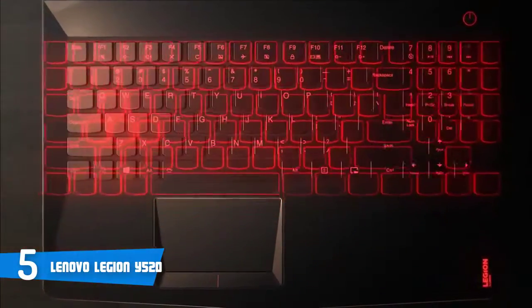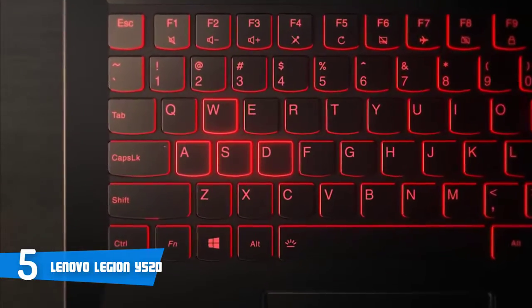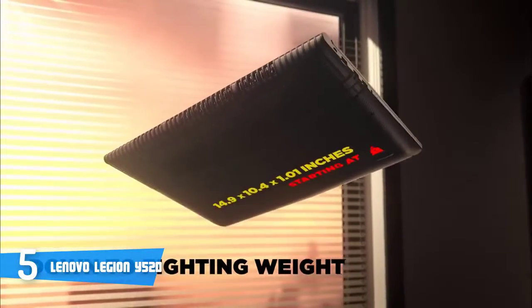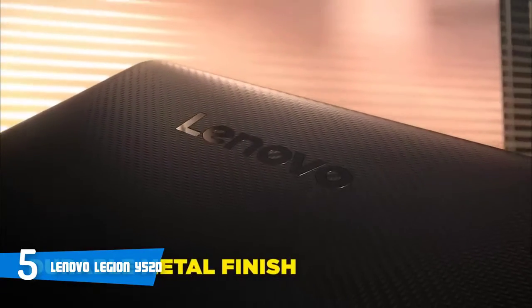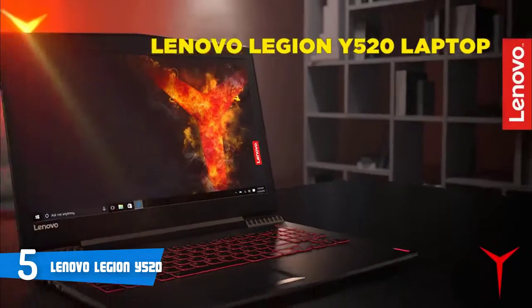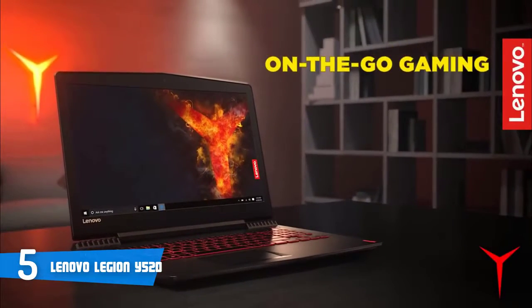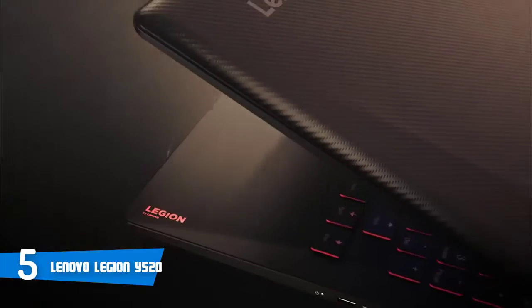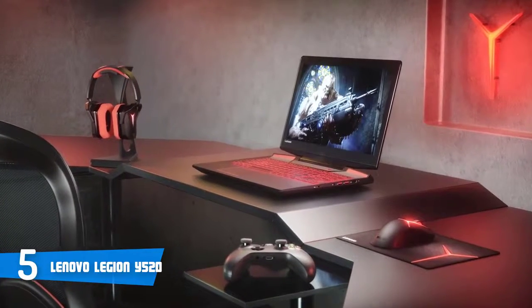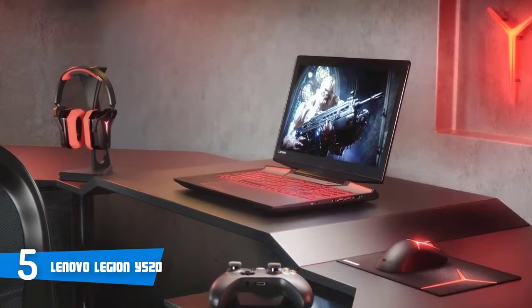Moreover, when you open the lid, you'll instantly recognize the red backlit keyboard with a key travel distance of 1.7mm, which is quite good since all of your gestures will be registered properly and the chances you'll ever miss a key are set to minimum. Slightly below the keyboard, there's the touchpad with a red border, which is suitable to the laptop's overall appearance. And even though the touchpad is responsive, I'd recommend you use an external mouse.